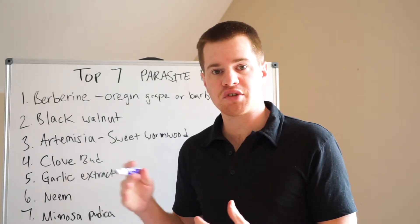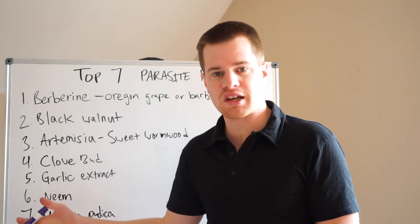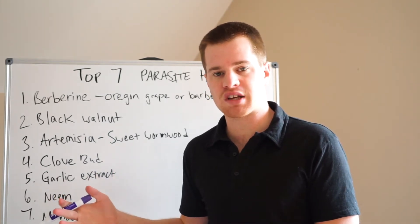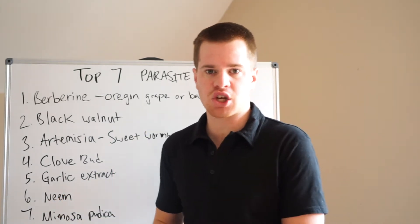Those are the free tests. And then if you invest in a functional medicine test and run a stool test on yourself, you can look and find and identify parasites. Once you do that, then you're ready to enter this conversation.